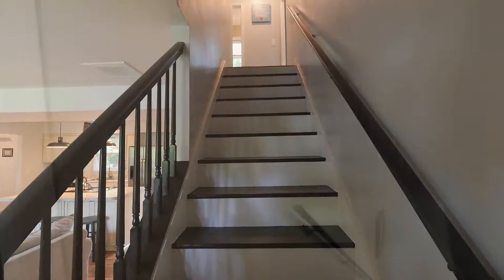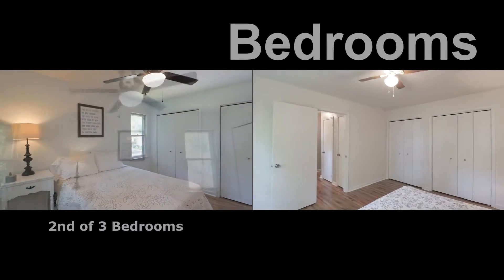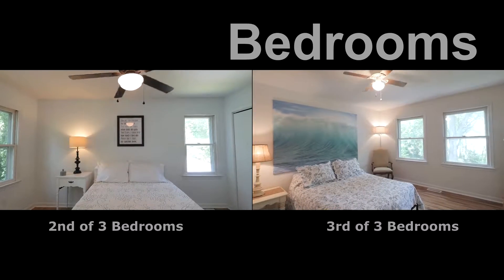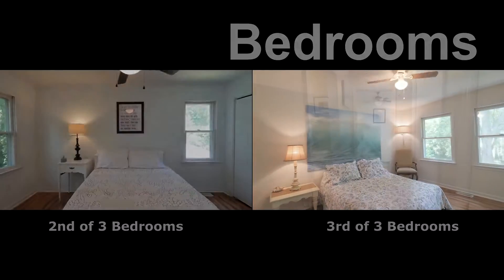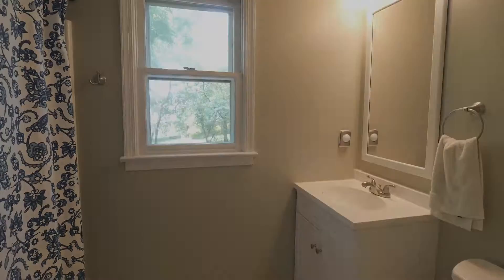There are two more bedrooms and a full bath upstairs. The nicely sized bedrooms are bright and cheery, have wood laminate floors, and loads of closet space, including eave storage. The full hall bath serves these bedrooms on this floor.